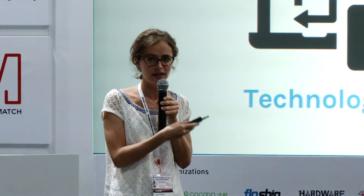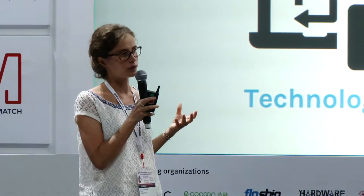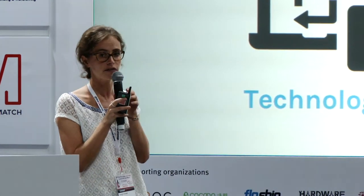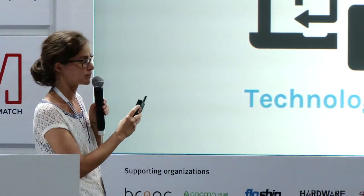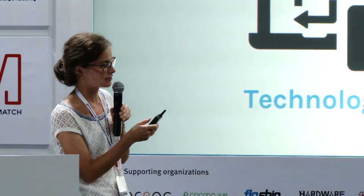The good news is that of course it's challenging to understand international shipping, but there are partners out there to help you figure it out. At EasyShip, we believe these four characteristics are the most important things to look for when choosing a partner for the fulfillment of your crowdfunding campaign: location, the importance of technology, the importance of the service offering, and the importance of customer service.